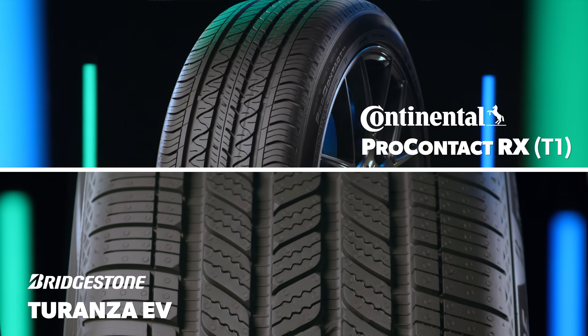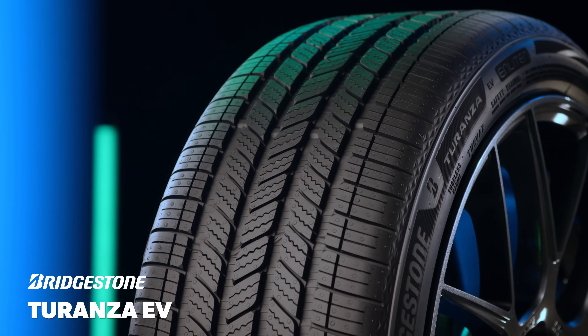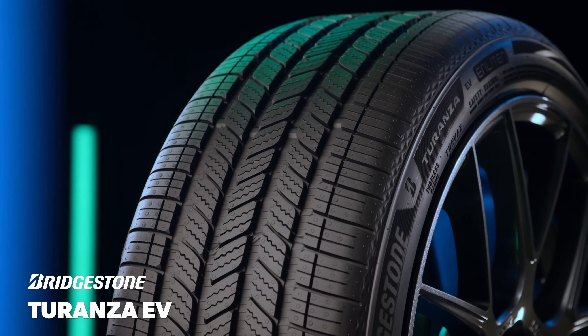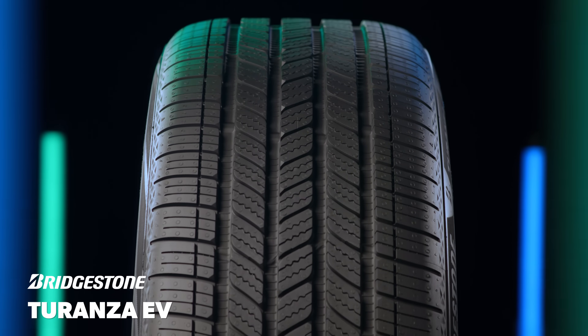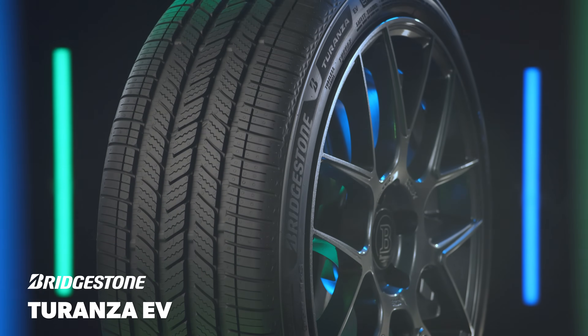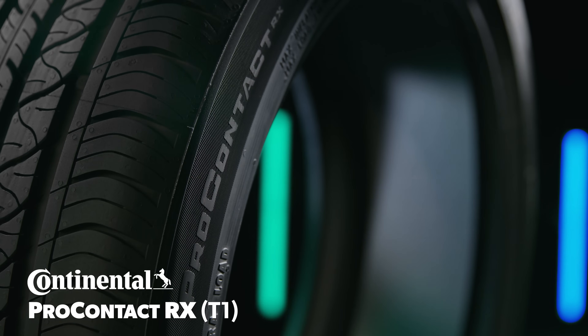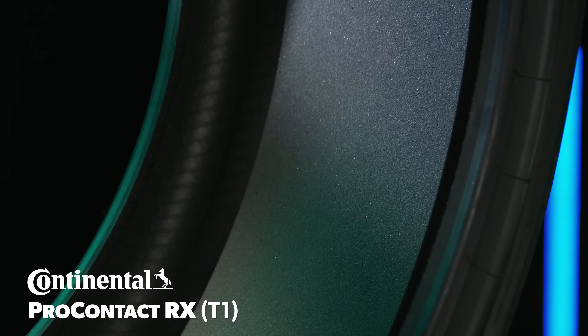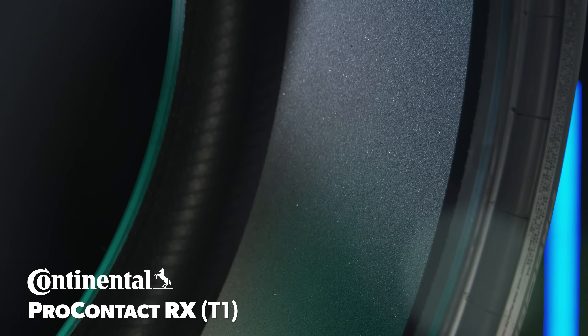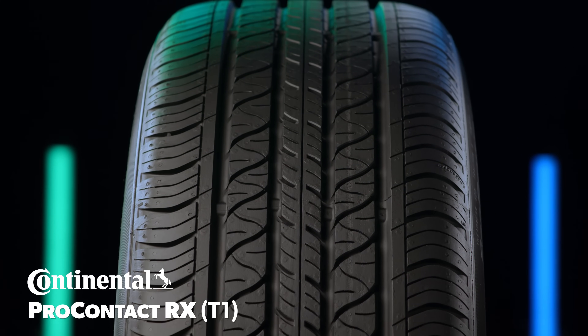Both feature designs and technologies engineered to minimize noise and increase efficiency. The Taranzi EV leverages Bridgestone's Enlighten technology that aims to deliver the complete EV package of enhanced tread life and high torque applications, cancelling airborne cavity noise, and increased sustainability. Continental's Conti Silent technology adds a foam ring to the interior of the tire to absorb cavity noise, helping isolate any additional noise generated by the already quiet design.